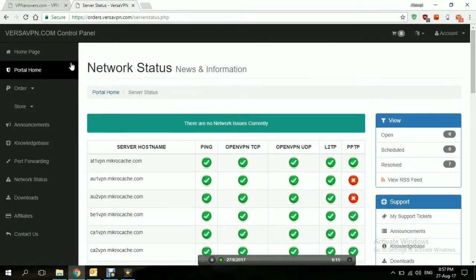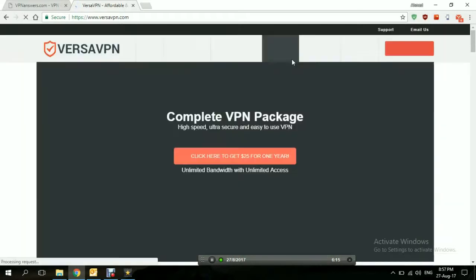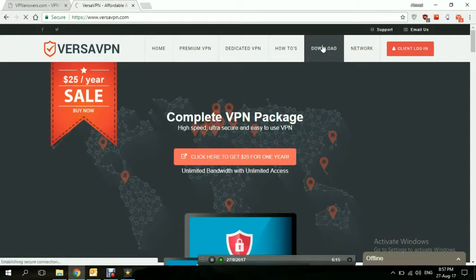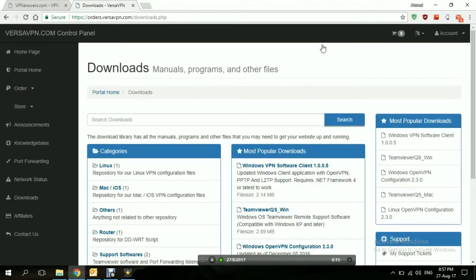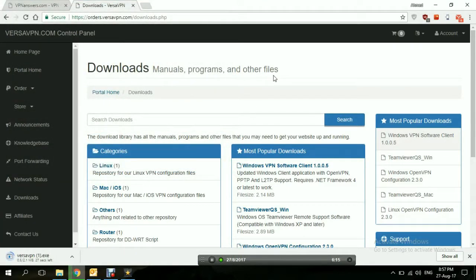Now enough about the website — let's dive into the application itself. We're downloading the Windows VPN software client, because we're using Windows 10, so this is the one we want. Save and just let it take its time to download.